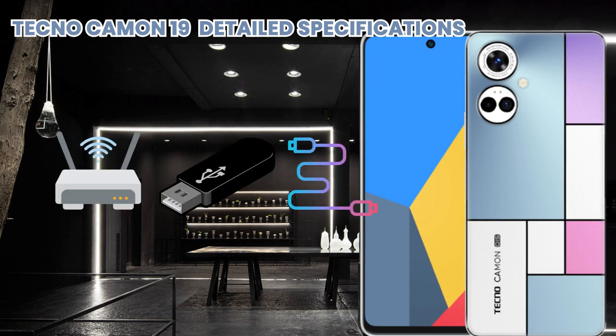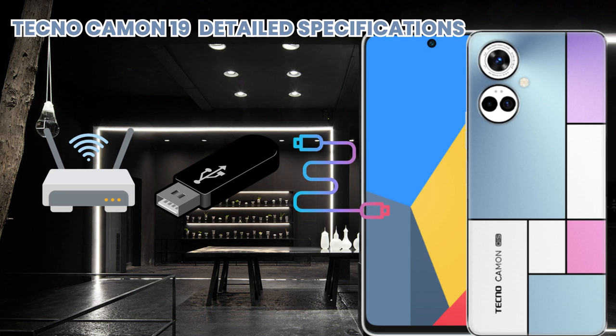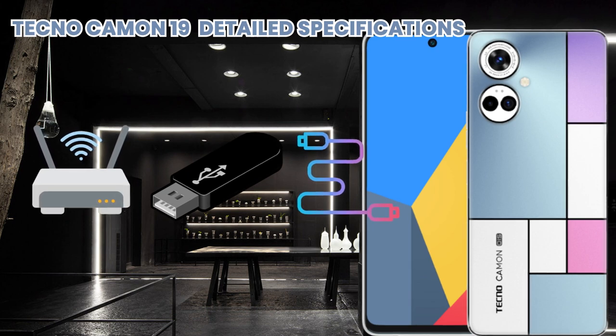For connectivity, it supports Wi-Fi, Bluetooth, GPS, radio, and USB. Additional features include sensors, audio, browser, messaging, built-in and downloadable games, ports, and many other features.